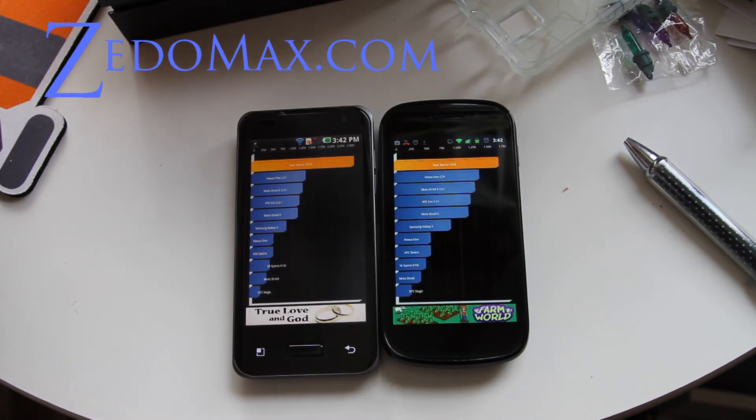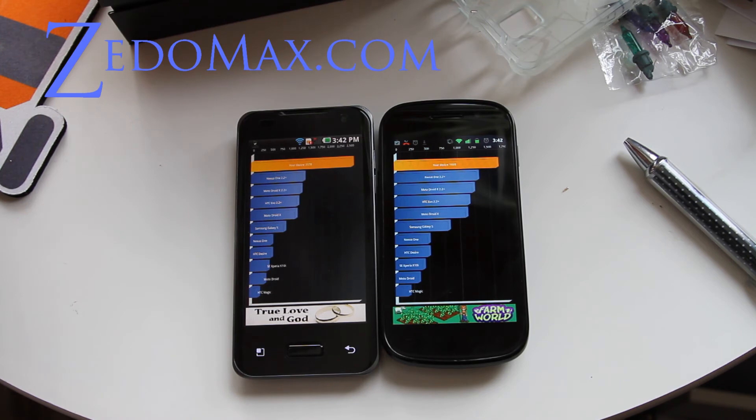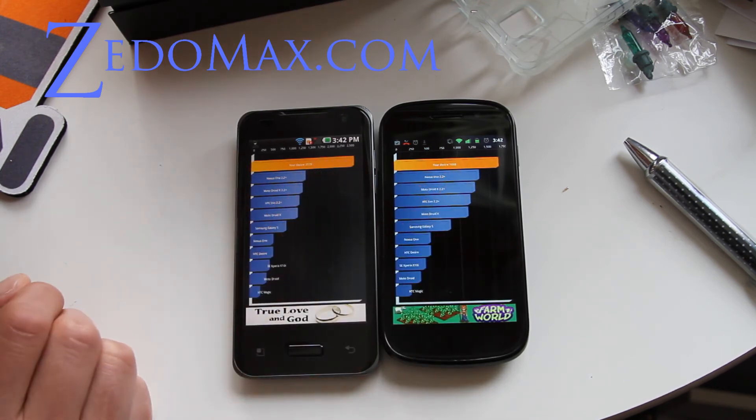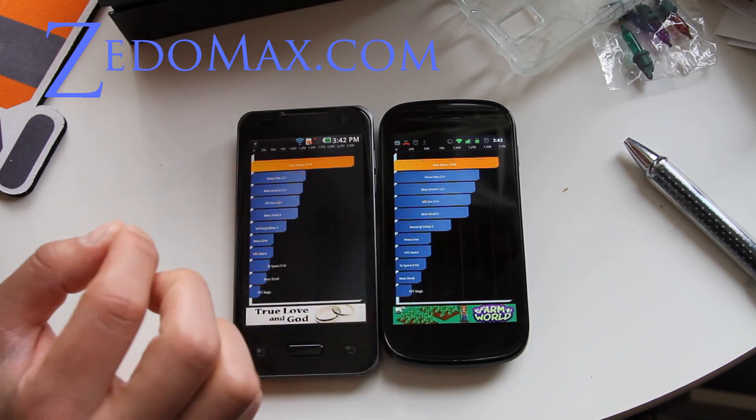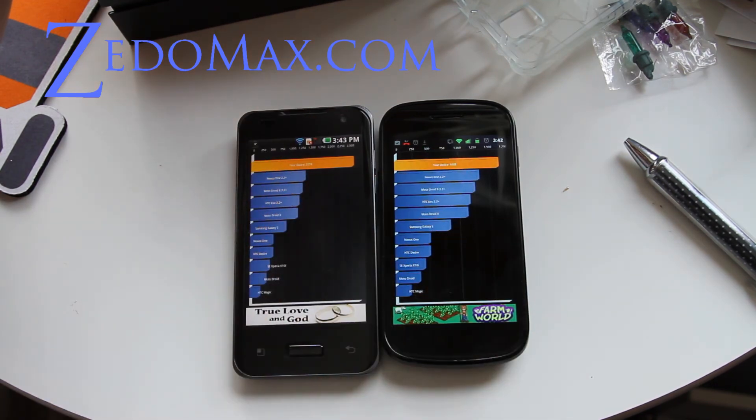We've got the benchmark for the Optimus 2X — we've got 2,578. That's almost twice faster than a Nexus 1 with 2.2. And then the Nexus S did 1,668, which isn't too bad, but the Optimus 2X just blew everybody out of the water. I'll also have a test with the Atrix 4G which also has a dual core — might be a fair battle.